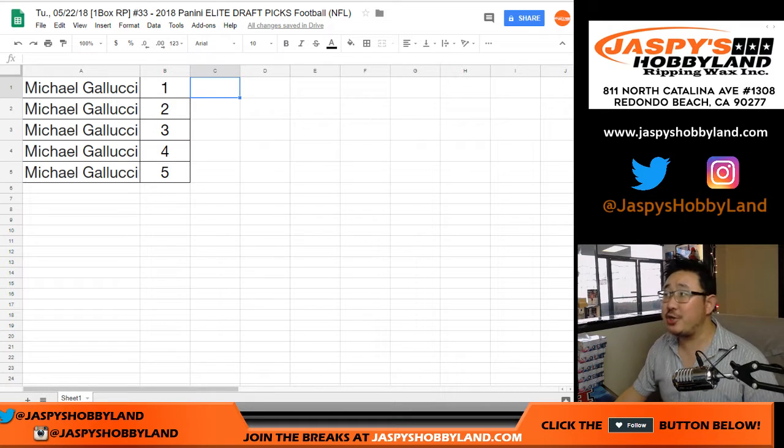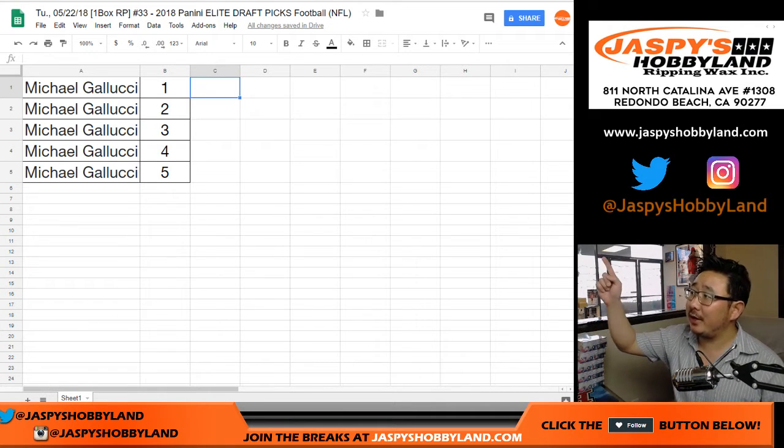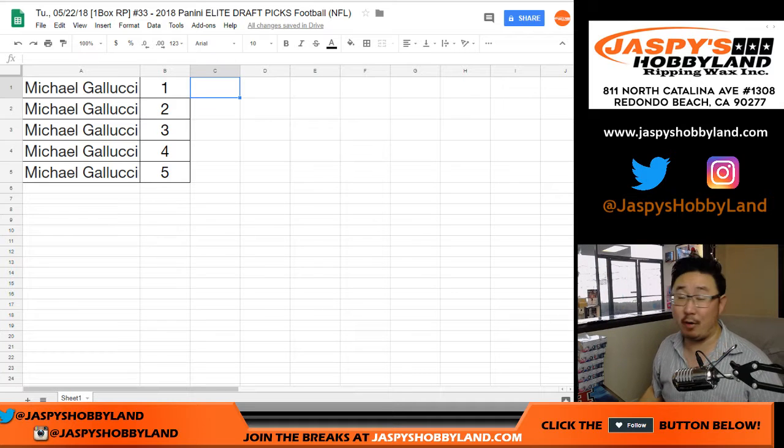Good afternoon everyone, happy Tuesday. Joe from jazzpiecehobbyland.com, starting with our first football break today: 2018 Elite Draft Picks Football, random pack break number 33.